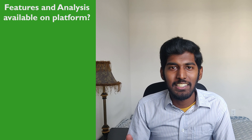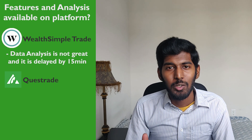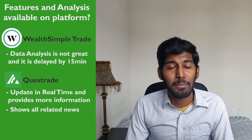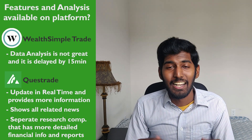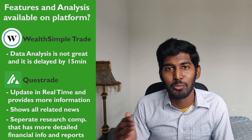For features and analysis data, the Wealthsimple Trade app only provides basic information and data is delayed by 15 minutes. Questrade is updated in real time, provides much more than basic information, shows all news related to a stock on the same page, lets you look through data going back more than 5 years, and has a separate research component with detailed financial numbers and reports. Questrade wins here with far more features and accessibility.